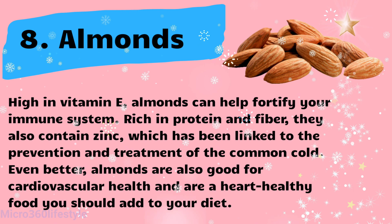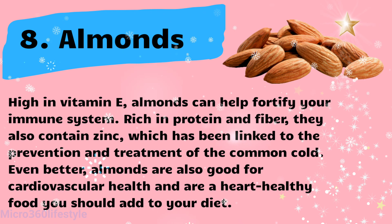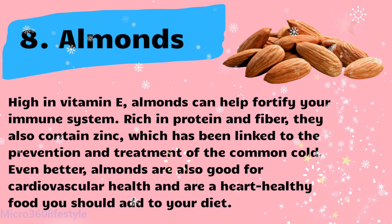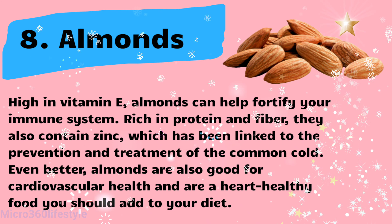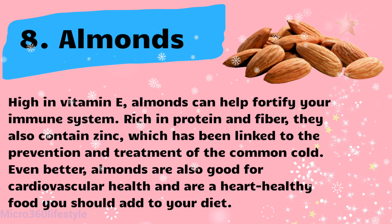Almonds are high in vitamin E and can help fortify your immune system. Rich in protein and fiber, they also contain zinc, which has been linked to the prevention and treatment of the common cold. Almonds are also good for cardiovascular health and are a heart-healthy food you should add to your diet.